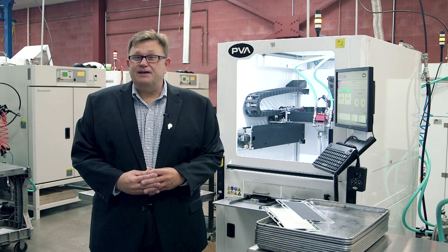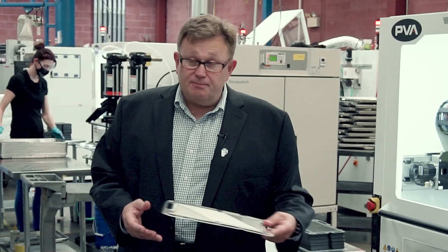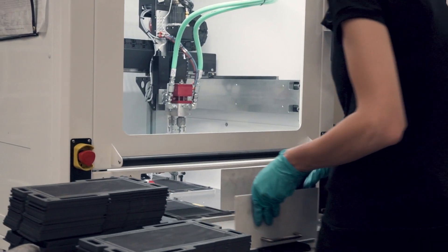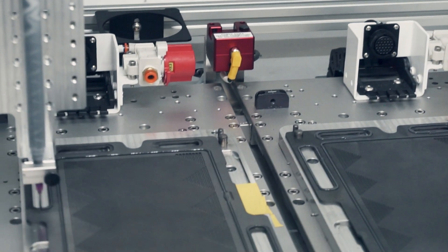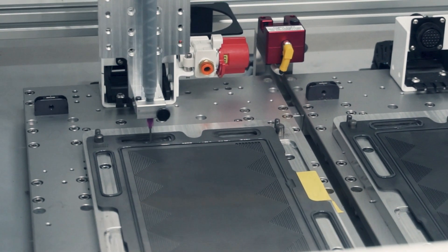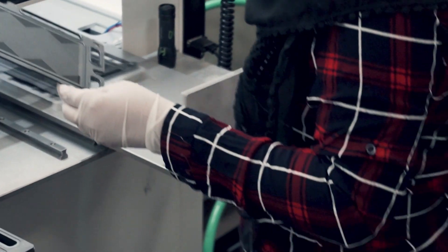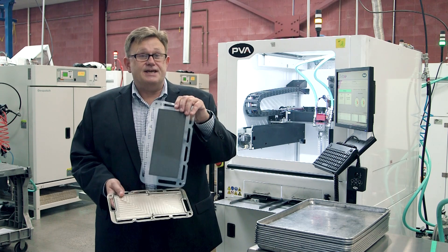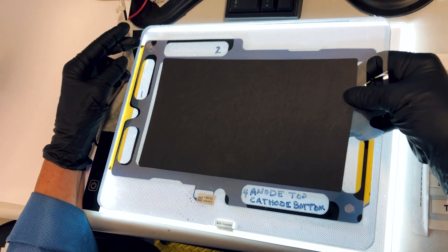Welcome to our stack manufacturing. This is the heart of a fuel cell system. We start with the plate that we manufacture, and then we robotically put gasketing on the plate. As we grow, we continue to increase the level of automation in our factories so that we can scale, reduce costs, become more efficient, and continuously improve quality. The key part of the fuel cell — really the heart of the fuel cell — is the MEA. These MEAs we make in Rochester, New York, and we are the largest producer of MEAs in North America.